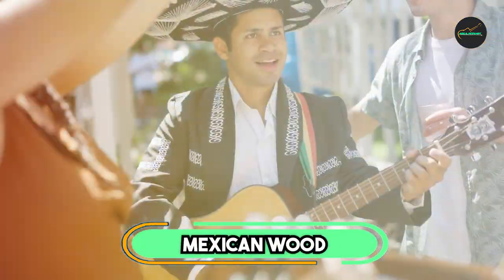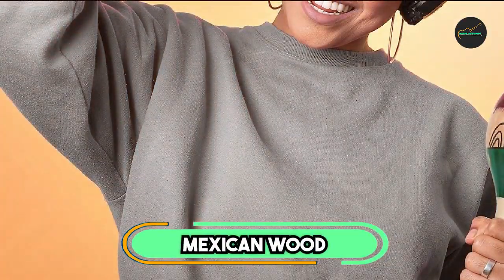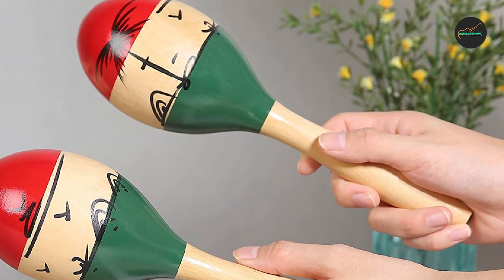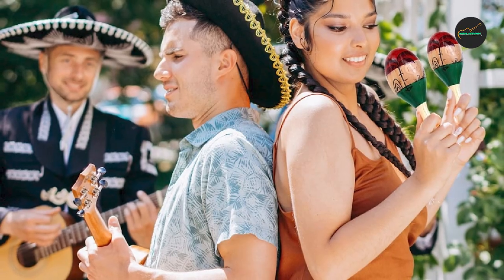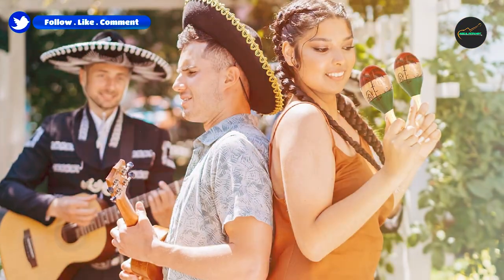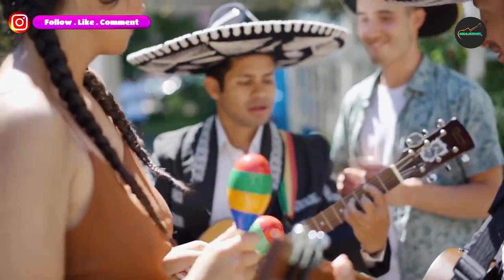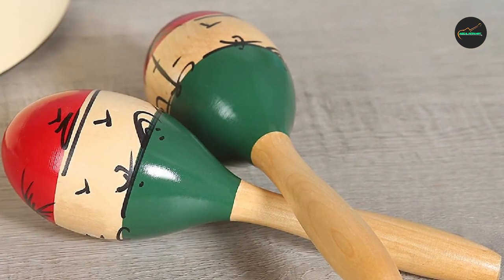Next, at number 4, we have Mexican Wood Maracas by Keter. The Mexican Wood Maracas by Keter are an outstanding choice for anyone looking for high-quality traditional wooden maracas. These maracas are expertly crafted with natural wood and filled with beads to produce a warm, authentic sound perfect for traditional Latin music. One of the standout features is their authentic and traditional design.